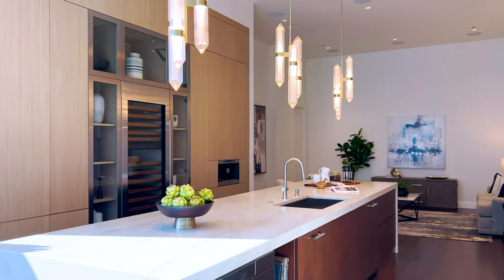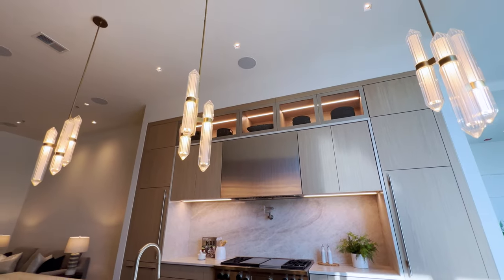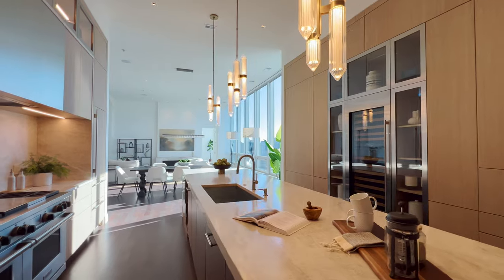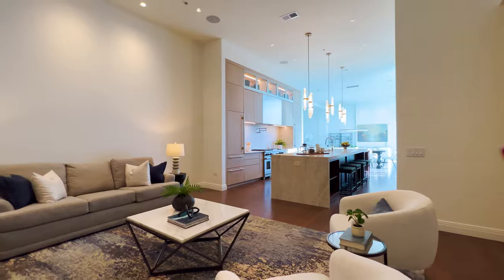This kitchen is definitely a showstopper. I hand-selected these pendants that are anchored over this 12-foot island. Luxury finishes — we've got Sub-Zero, we have Wolf, we have Mila, everything you could possibly want.